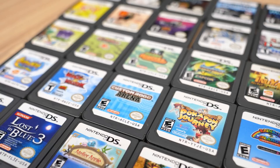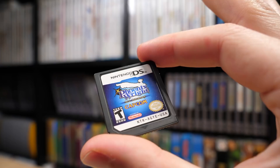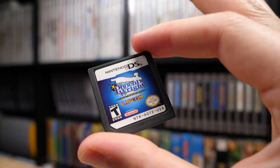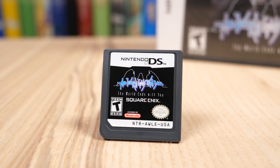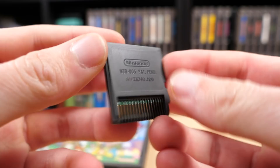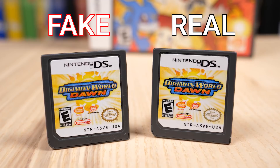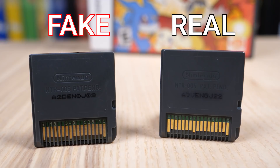These tiny little cartridges thankfully have a few dead giveaways. On the bottom of the label you can find a string of letters and numbers starting with NTR — which actually stands for Nitro, the DS's original codename — followed by a four-character product number, then the region the cartridge was released in. For example, every copy of The World Ends With You in its respective region should have the same code. Unless a revision was released, you may find a number one tagged on at the end, like with this copy of Yoshi Touch and Go. On the back of the cartridge, you'll find another code that should start with the same product number found on the front.